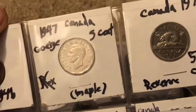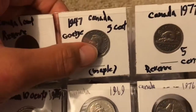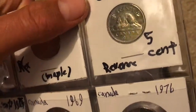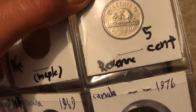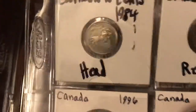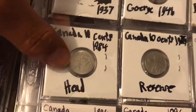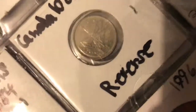This is a five cent coin from Canada — we have King George on the front and a beaver on the back along with the currency, country, and date. This is what the dimes look like — pretty much the same design with the king or queen on the front. The back of the dimes has a ship on it with the date. This one's all scratched up — I'm not sure how it got so scratched up.